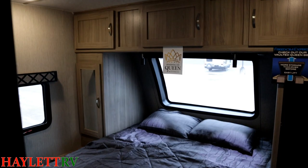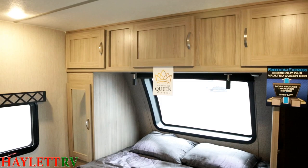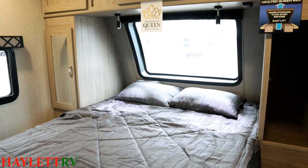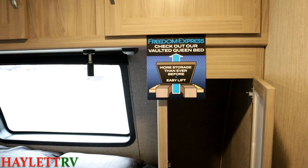Up front we have a sliding pocket privacy door and a 60x80 true queen bed — something that can sometimes be hard to find in a lot of campers, but Freedom Express does it pretty much standard on every single model, with some even coming with kings. Great overhead cabinet storage, and that front windshield just lets in a flood of light. The bedroom is not exceptionally large, but it feels much bigger because of opposing breeze windows with roller shades and that big front windshield with a night privacy shade.